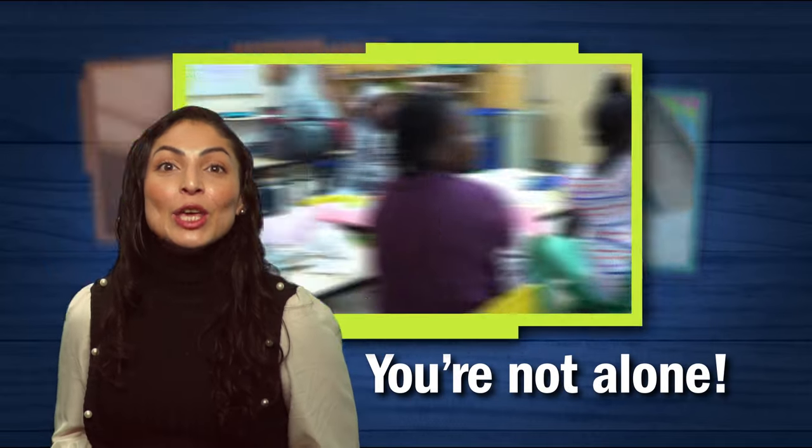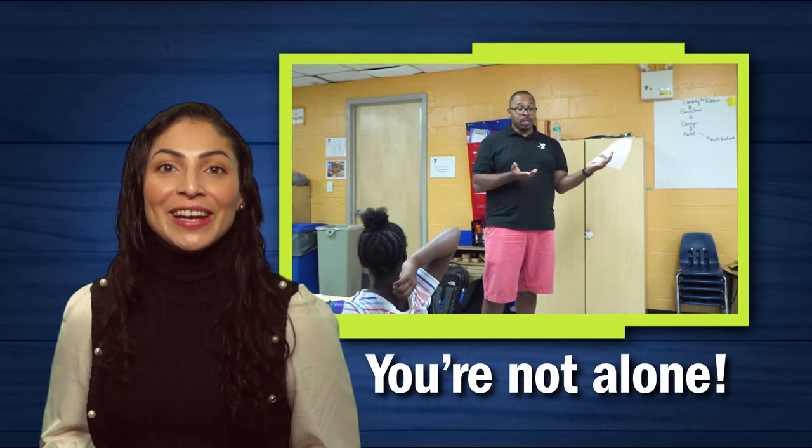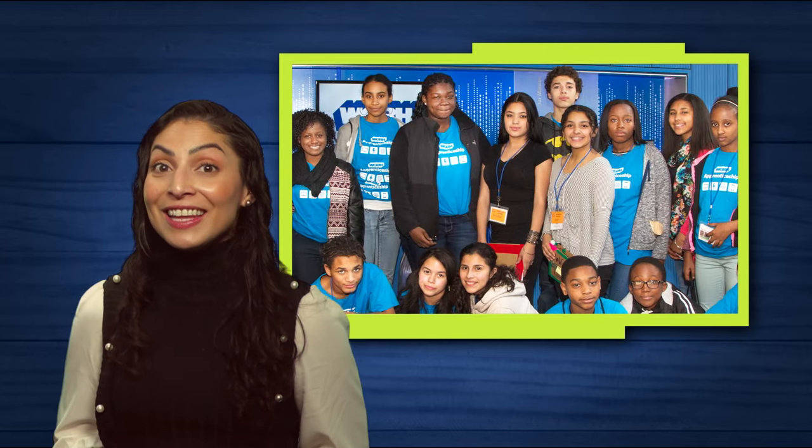You're not alone. You might feel like you're leading engineering activities solo, but you have engineering allies. Is there someone in your program, family, or community you can turn to — perhaps using your own funds of knowledge?